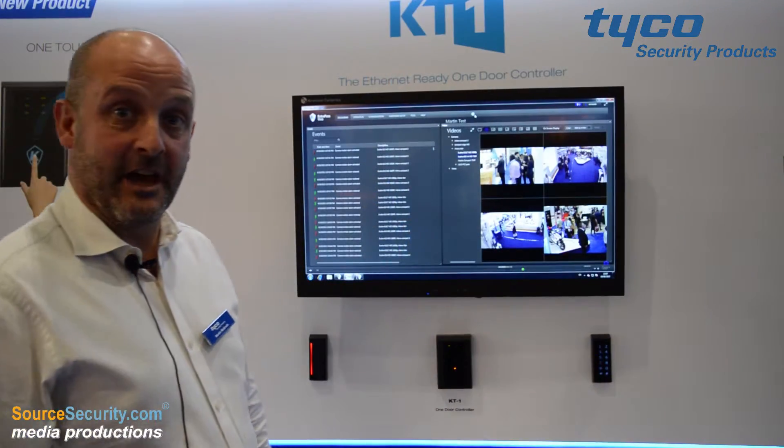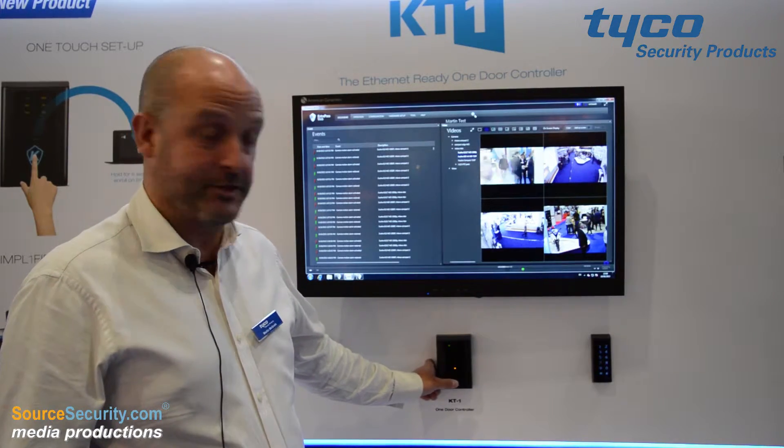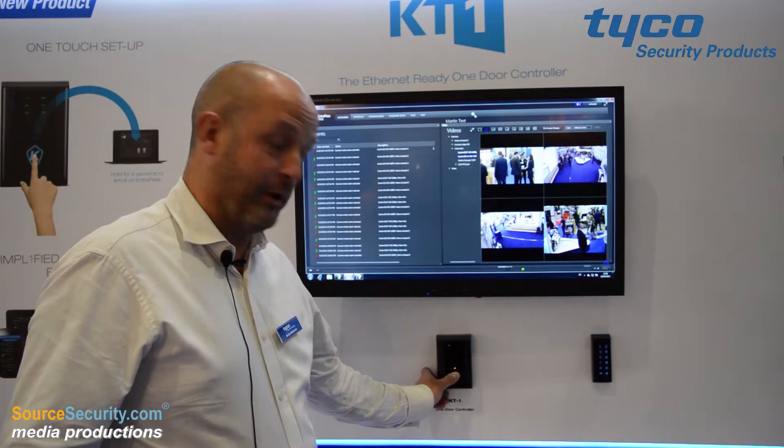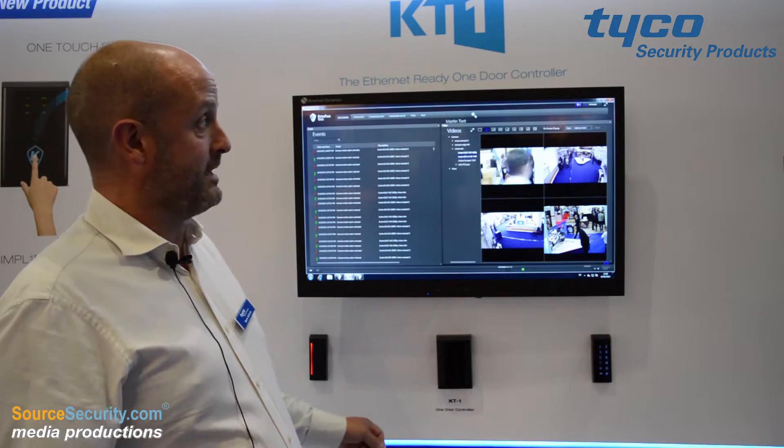So this is the Cantec KT1 with its one-touch capacitive button on the bottom. To enroll this panel into the software, we simply put our thumb or finger on the button for six seconds and the panel transmits over the network.